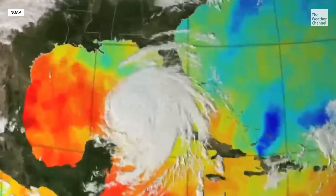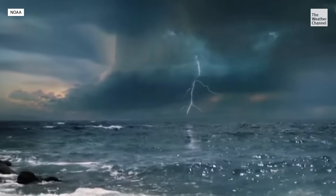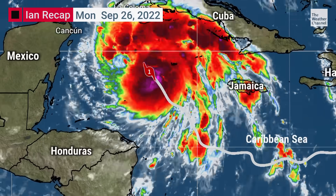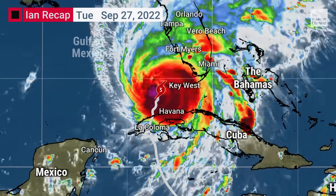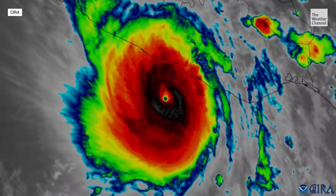Warm sea surface temperatures and low vertical wind shear are contributing factors, but not all storms rapidly intensify in these conditions. The good news is, in recent years, we've gotten a little bit better at anticipating rapid intensification. For example, the rapid intensification of Hurricane Ian in the western Caribbean as it was heading to the southeastern Gulf was fairly well anticipated. But another monster storm proved there's still much more to learn.